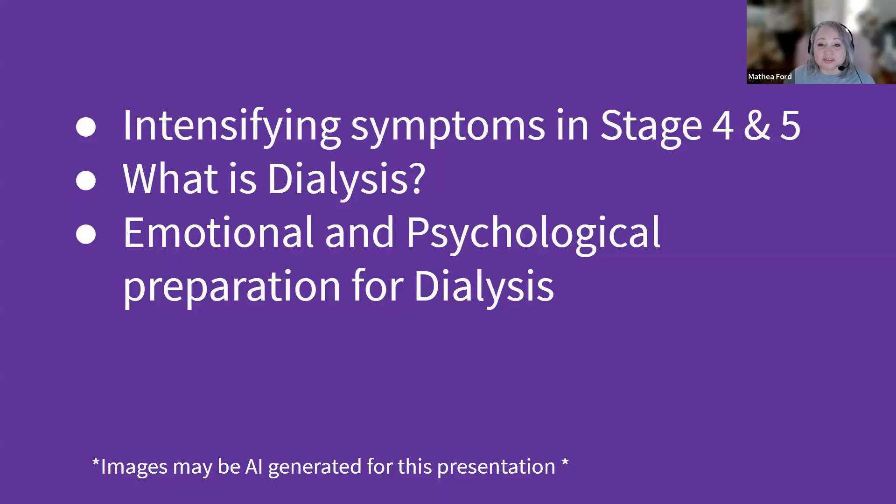In today's discussion, we're going to focus on three critical areas in the management of advanced CKD. First, we'll explore the intensifying symptoms and changing nutritional needs that are characteristic of stages 4, 5, and end-stage renal disease. Understanding these changes is crucial for both patients and caregivers in managing the disease effectively.